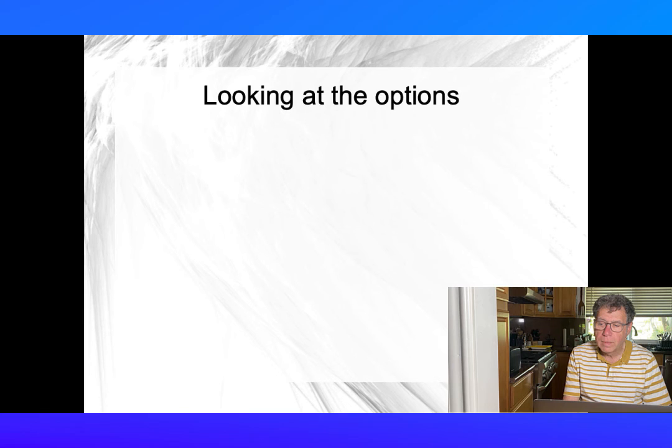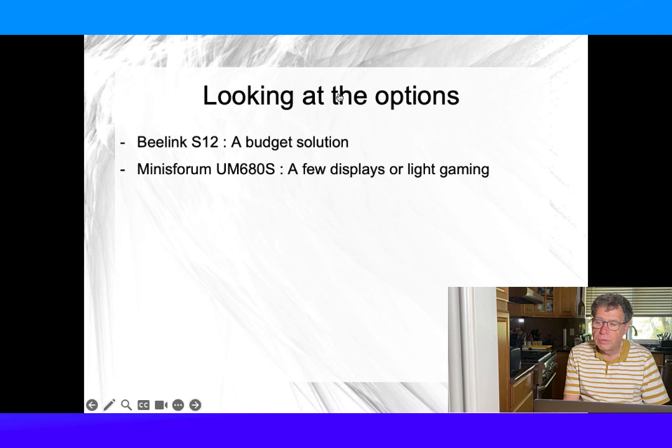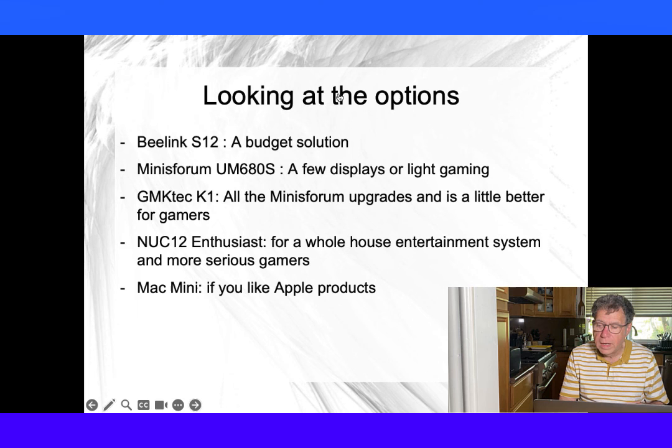So, what do we have? The Beelink S12 is good for a small entertainment system. The MinisForum UM690S is good for a system with two or three displays or light gaming. The GMK Tech K1 comes with all the bells and whistles the MinisForum can be upgraded to, and is a little better for gamers. The Nook 12 Enthusiast is good for a whole-house entertainment system and more serious gamers. And the Mac Mini has options somewhere in the middle, great if you like Apple products and want compatibility with them.